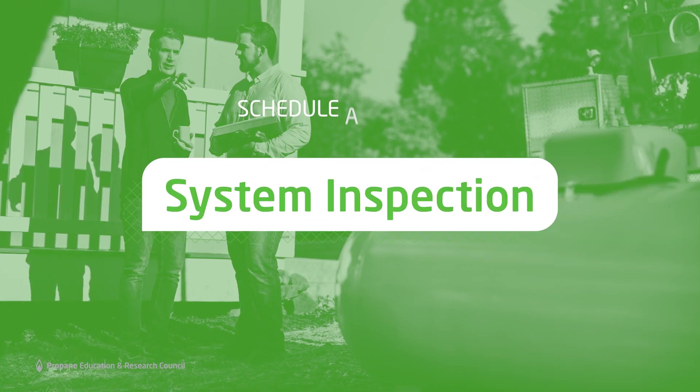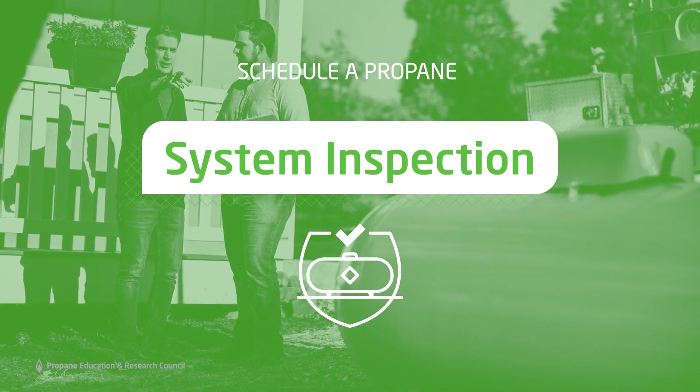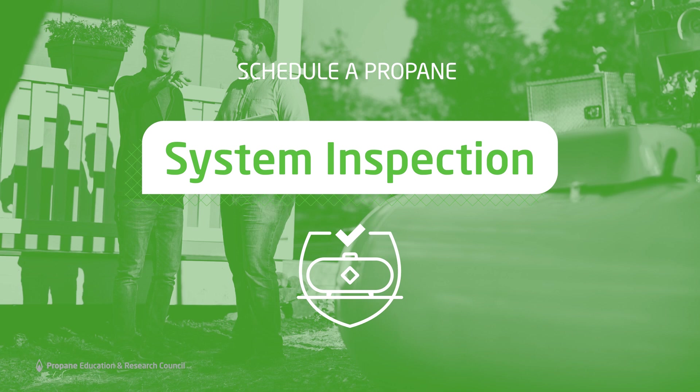Depending on the extent of damage, you should consider scheduling a propane system inspection with a qualified technician. This will ensure that your system is undamaged and will continue running as reliably as ever.